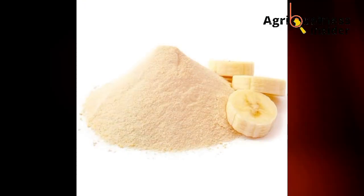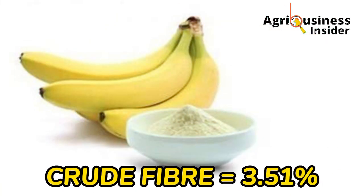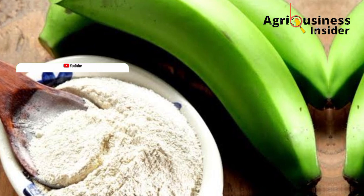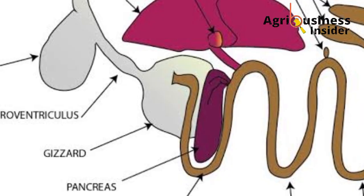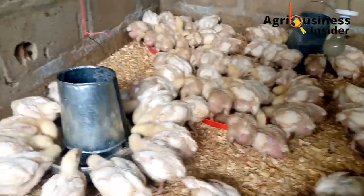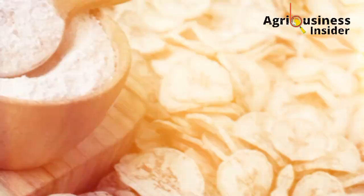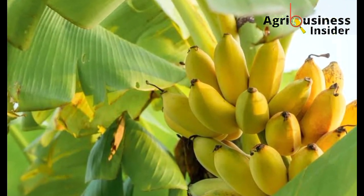The banana flour has 3.51 percent fiber, and this relatively low amount of fiber makes it easily digestible to broiler chicken. This amount of fiber is sufficient to help broilers poop easily — it can help prevent constipation. The fibers also help to support the growth of beneficial gut bacteria in the colon or large intestines of the broilers.